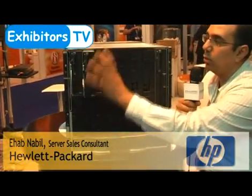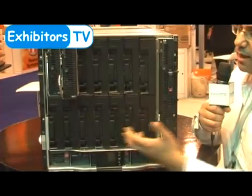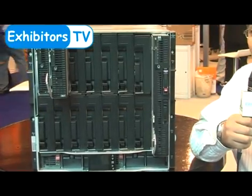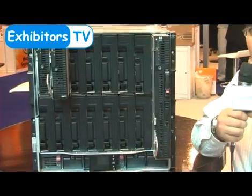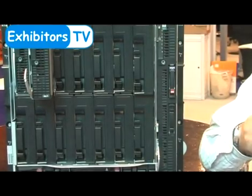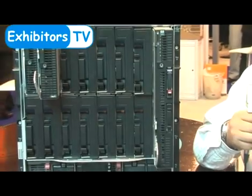Within this C7000 enclosure, as you can see, you can mix and match servers. You can have a half-height server as well as a full-height server. With a half-height server you get up to two sockets and up to 256 GB memory, plus two built-in network cards running at 10 GB. With a full-height server you get up to four sockets running Intel or AMD, up to one terabyte of memory, and 4 network cards running at 10 GB.